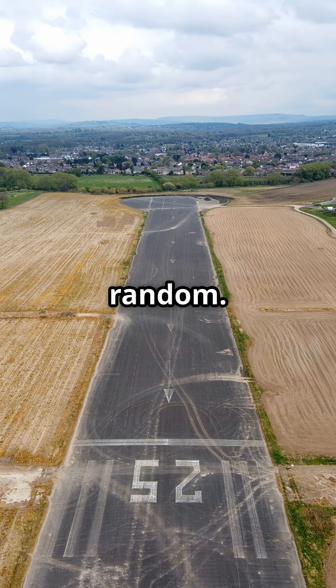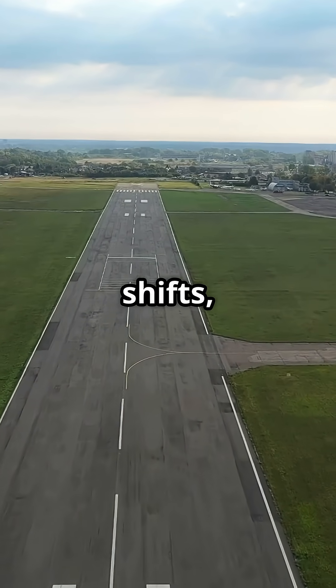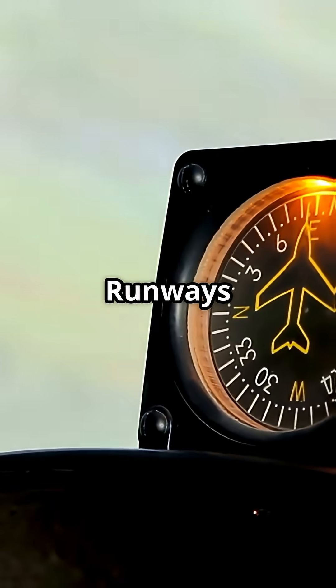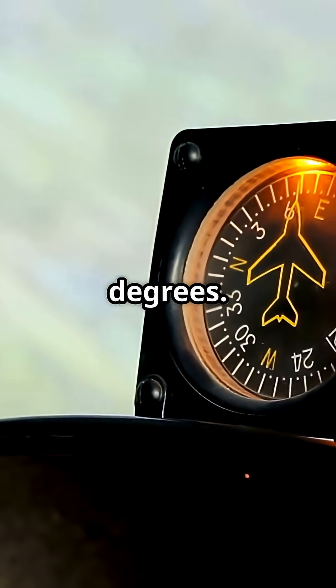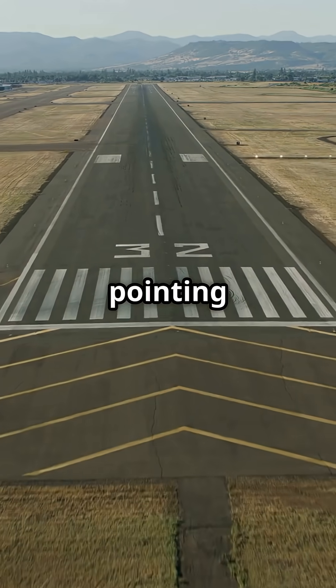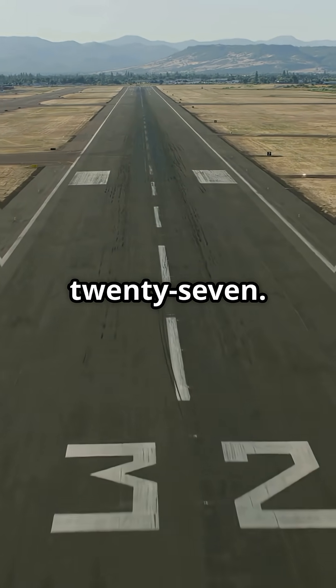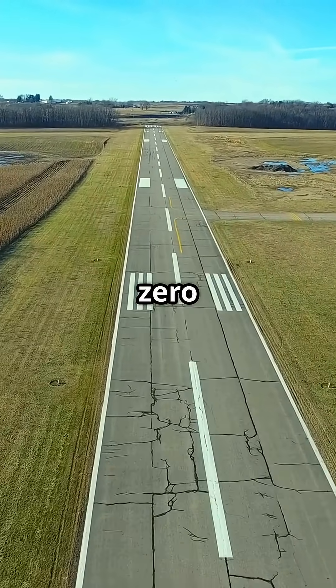Runway numbers are not random. They are based on the Earth's magnetic field. And when that field shifts, airports sometimes have to rename their runways. Runways are numbered by rounding their magnetic heading to the nearest 10 degrees. A runway pointing to 270 degrees becomes runway 27. Its opposite end, 90 degrees, is runway 09.